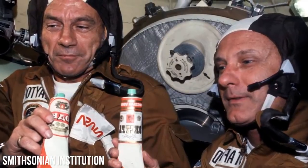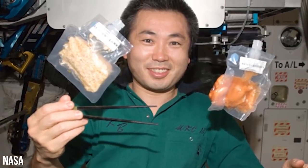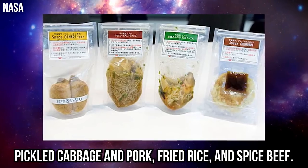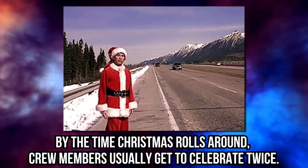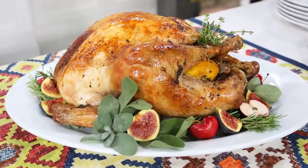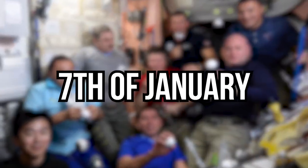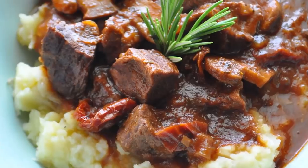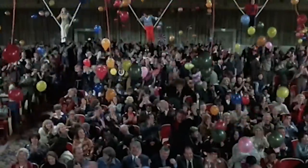Japanese delicacies such as udon noodles, tempura soba, and curry noodles can be eaten aboard the ISS, and Chinese crew members can eat pickled cabbage and pork, fried rice, and spiced beef. By the time Christmas rolls around, crew members usually get to celebrate twice: an American Christmas dinner of turkey, green beans, and cornbread on December 25th, and then for the Russian Orthodox celebration on January 7th, they indulge in Russian mashed potatoes, meat, and cranberry sauce. A beautiful way to bond and celebrate is always through food.